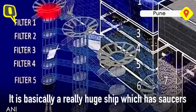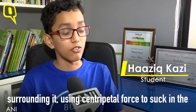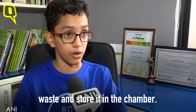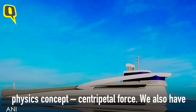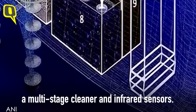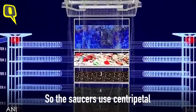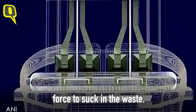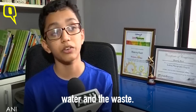It is basically a really huge ship which has saucers surrounding it, using centripetal force to suck in the waste and store it in a chamber. We have very basic physics concepts like centripetal force, a multi-stage cleaner, and infrared sensors. The saucers use centripetal force to suck in the waste, which is then segregated between marine life, water, and the waste.